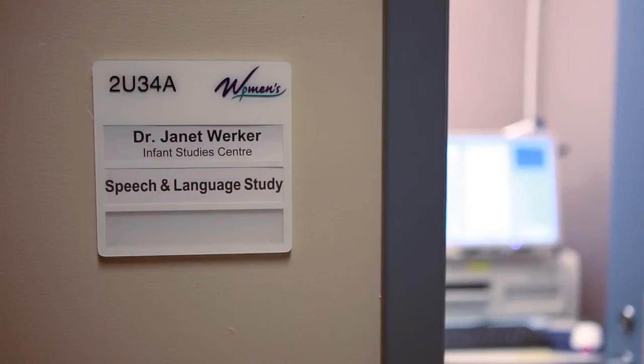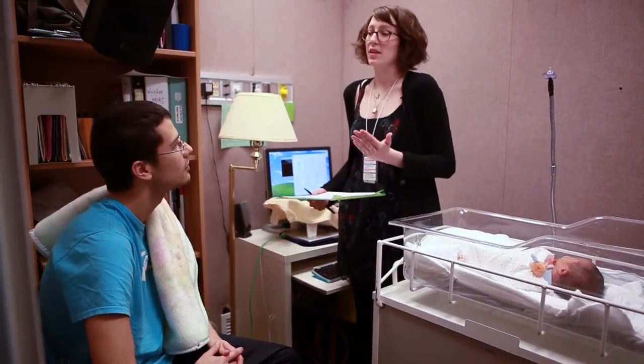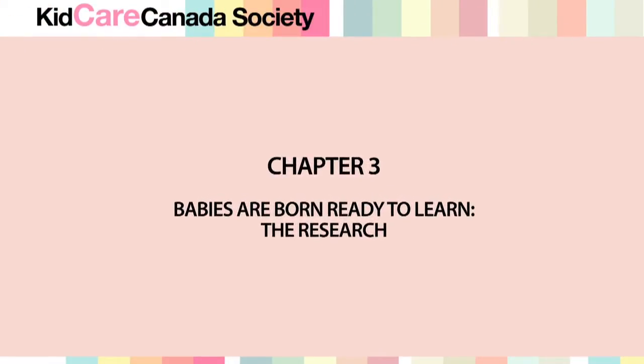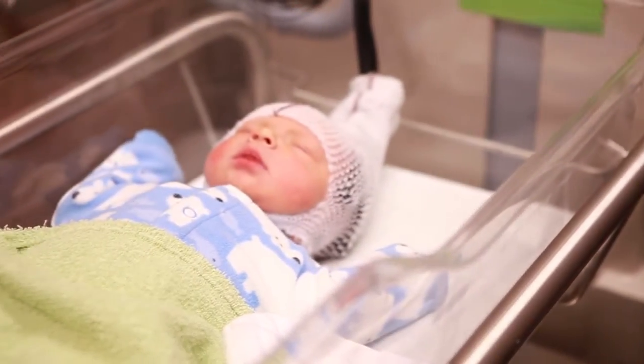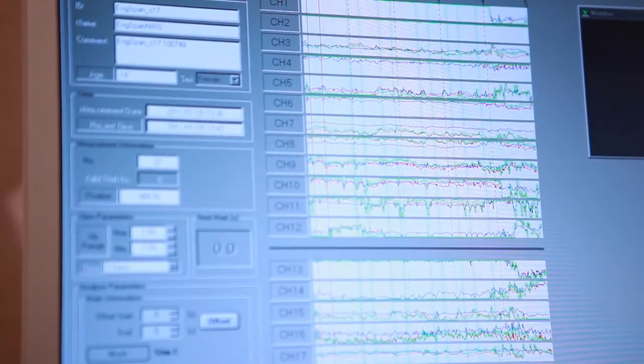This is our newborn lab where we work with babies and their parents at Women and Children's Hospital. We love to interact with babies as soon as they're born or very shortly thereafter because it gives us an opportunity to see how the brain and the mind are prepared from birth to learn language. In our studies we look at a number of aspects of language processing in little babies and it's really quite remarkable.